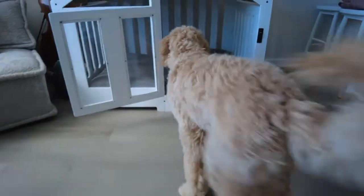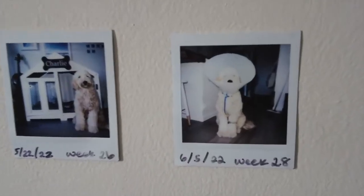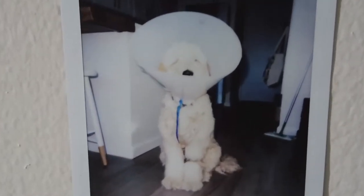What are you looking at, huh? Hey, look — it's me! Mama tried to take pictures of me every week. This is my favorite one though. I had to put this weird cone on top of me.